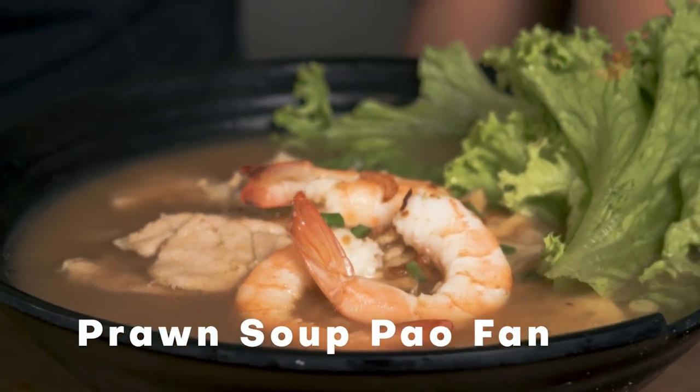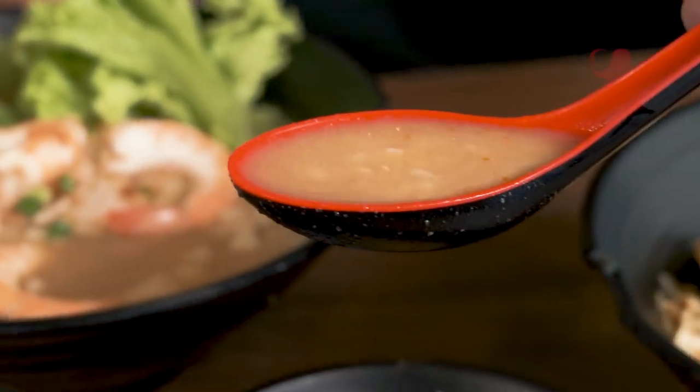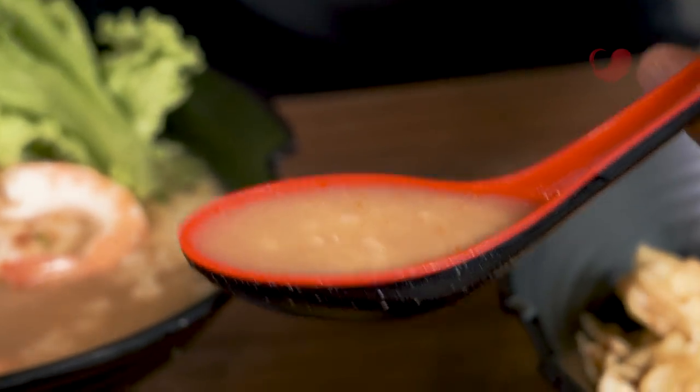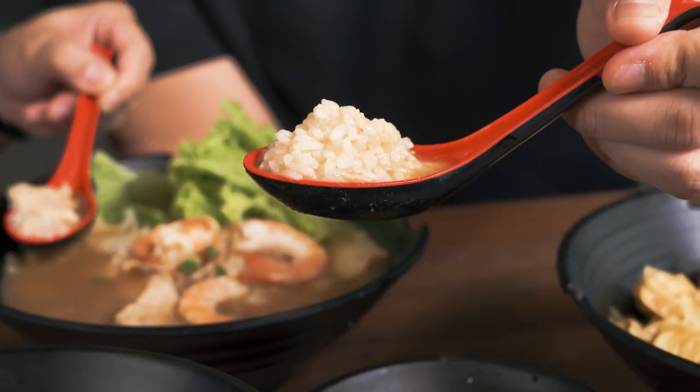Up next, we have the signature Prawn Soup Pau Fan, which is actually their signature prawn noodle soup base but with rice. Look at the flavour — it's in the soup. It's like prawn noodles with a different texture, something a little more chewy. You don't have to pick up noodles because the rice is soaked in the soup already; it just blends well together and it's very pillowy.